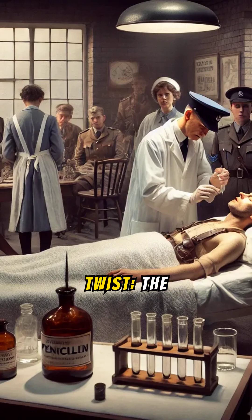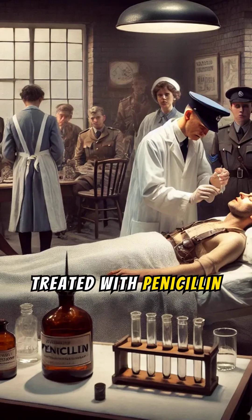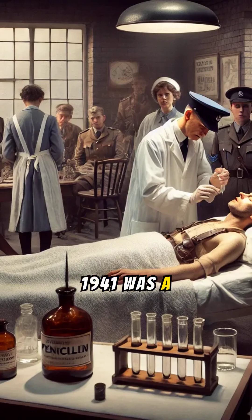Here's a little-known twist. The first patient treated with penicillin in 1941 was a police officer with a severe infection. Penicillin worked wonders, but they ran out before he was fully cured, and tragically, he passed away. However, the experiment proved penicillin's life-saving potential.